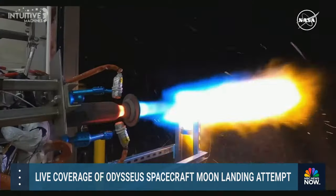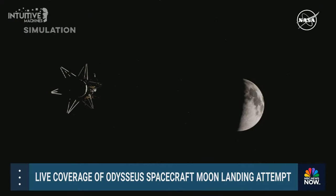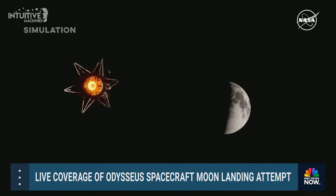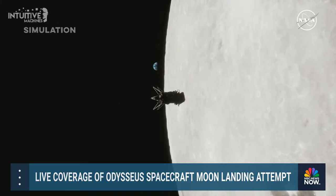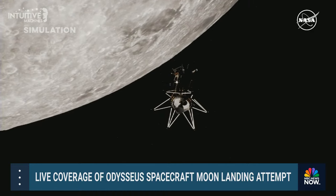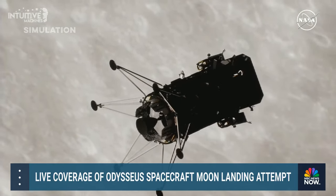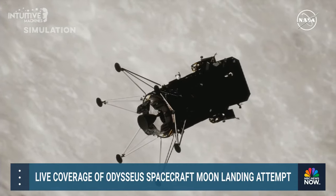The journey to low lunar orbit included firing the first liquid methane and liquid oxygen engine in space, called the commissioning maneuver. It was a full thrust main stage engine burn with a throttle-down profile necessary to land on the Moon. Over the last 24 hours, Odysseus has maintained its trajectory in low lunar orbit, waiting for suitable lighting conditions to begin its autonomous descent to Malapert A, the designated landing site for the IM-1 mission near the south pole of the Moon.